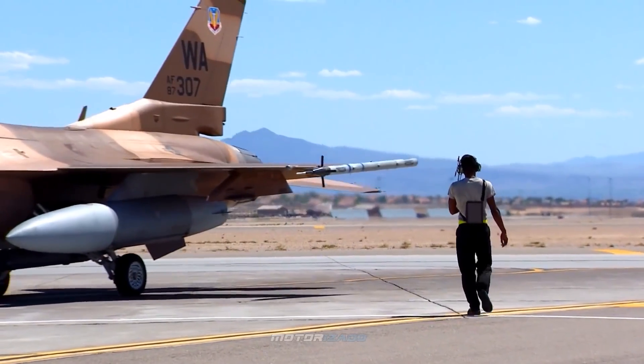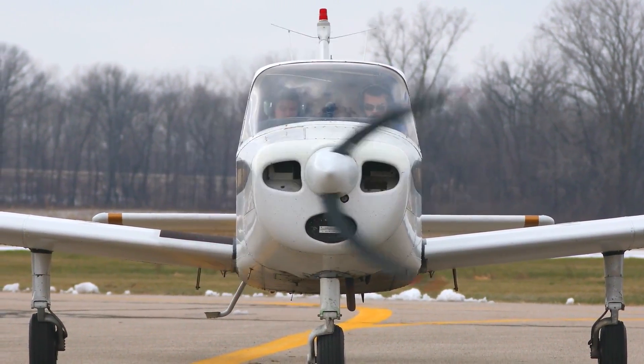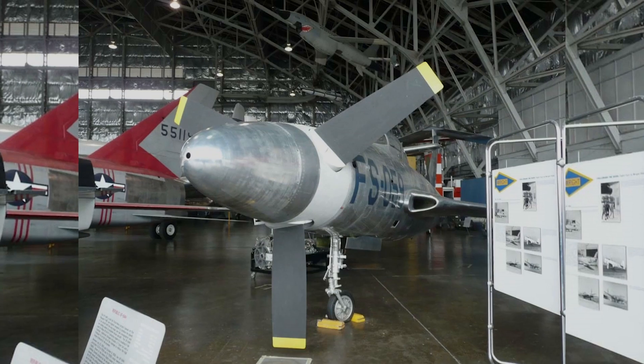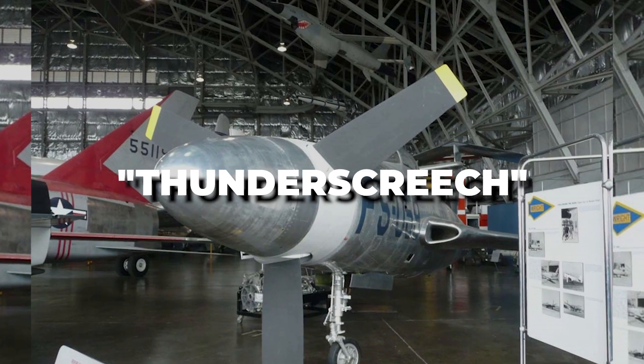According to Henry, as long as you stayed in front or behind the plane, it really wasn't that bad. But if you got within range of the propeller, it would shoot you down. The horrendous noise of the XF-84H gave the aircraft the nickname 'Thunder Screech.'